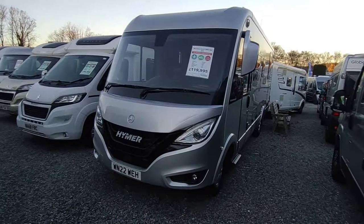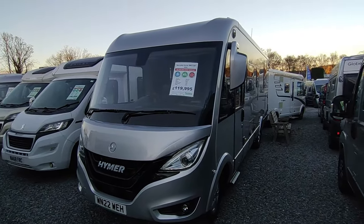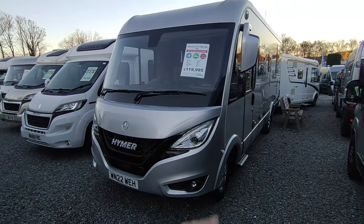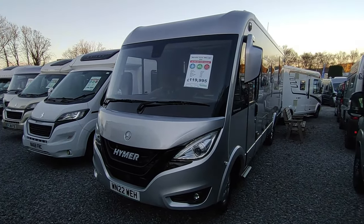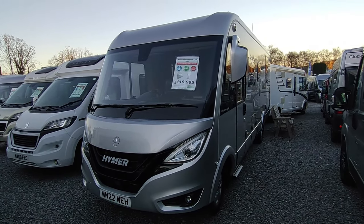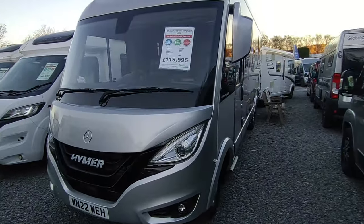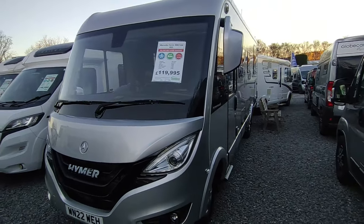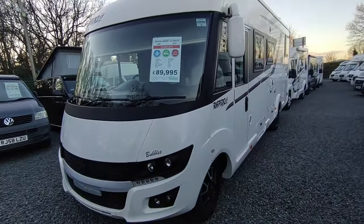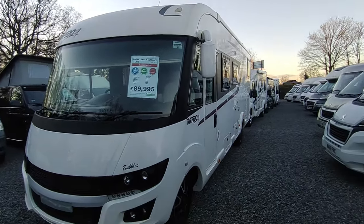This Hymer BMC I 690 has nearly sold so many times - it's tens of thousands, like 10-20 grand, cheaper than any other one in the country. It's one owner, it's mint, with great spec including auto-leveling on the Mercedes Alko front-wheel-drive chassis. We supplied it new and were able to buy it back when the gentleman gave up travelling. It's got full black leather - if you Google this model it's so much cheaper than the others out there. It's got to go soon. Someone is coming from Wales to see it at the weekend.